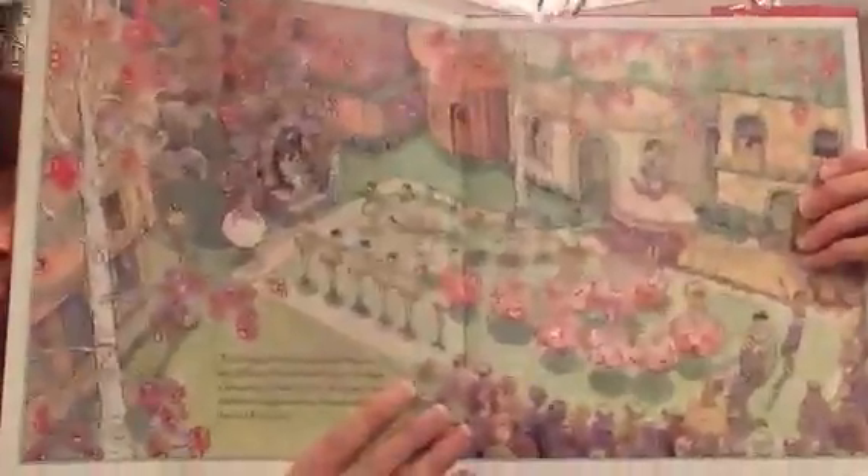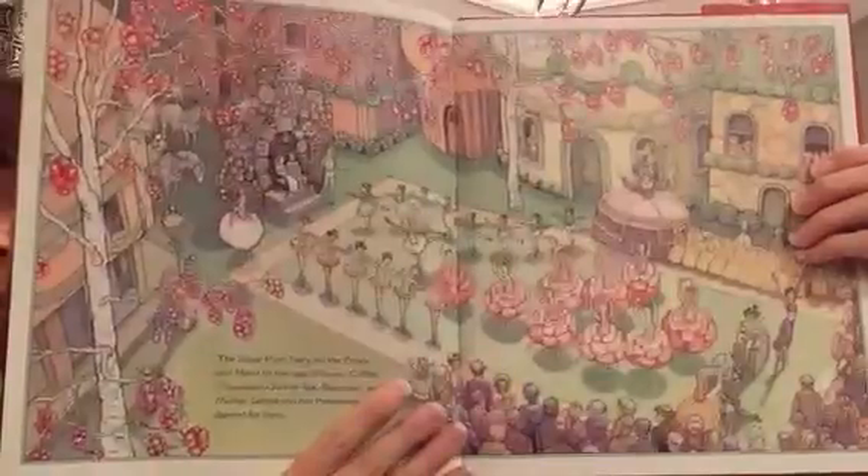I'll show one more picture from the Nutcracker — just a great picture. And my final one is my absolute favorite. I actually cry when I read this book to my kids. This is my absolute favorite Christmas story, and that is The Tale of Three Trees.